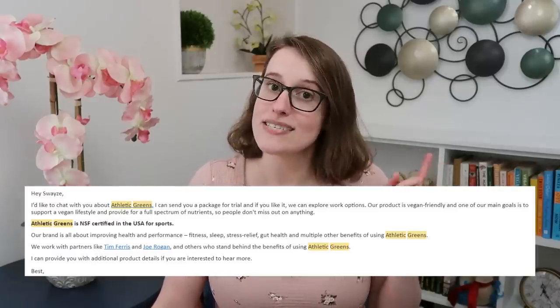What I really want to know, as someone who has not used this — I have been emailed asking me to promote it — what's actually in this stuff? What are these 75 ingredients?